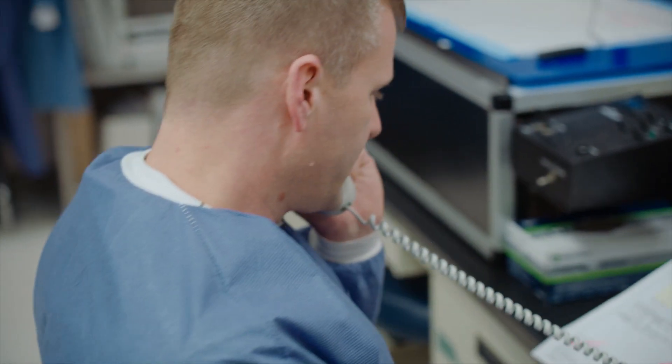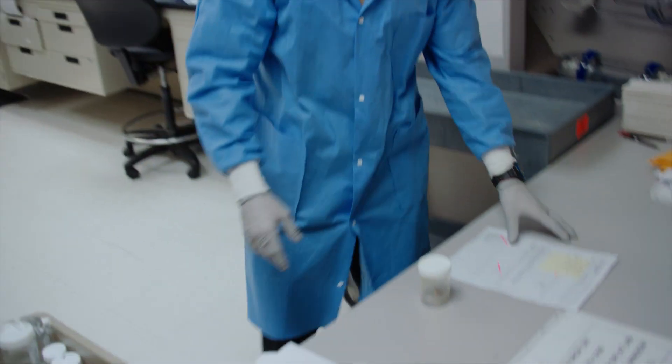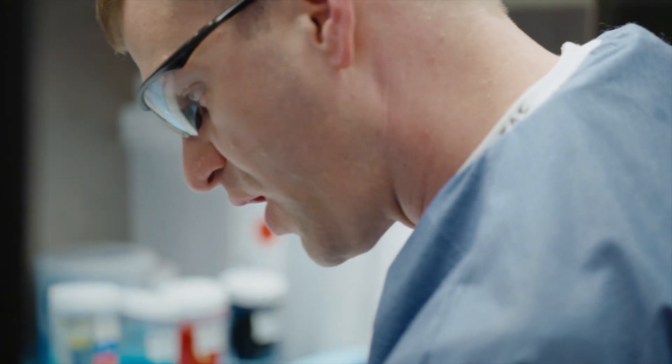This is Dr. Elliott from Pathology. How are you doing today? If the surgeons see something that they're concerned about, they will send us fresh tissue and we'll look at it right away and tell them what we see.